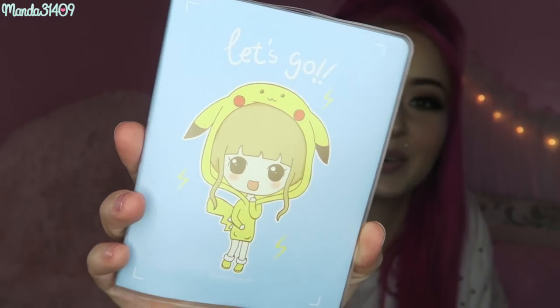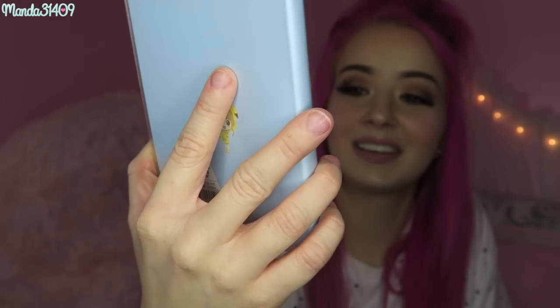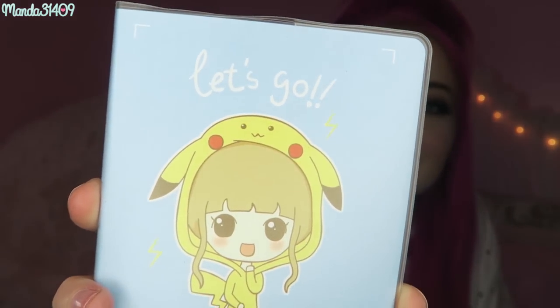Then we have a super cute little Pikachu — I think this is a little notebook. Yeah, it's a little diary notebook. It has a little girl in a Pikachu hoodie. It says 'Let's Go' at the top. Very cute. The pages look like so, and you can date them at the top, which is very cool because you could use this as a little journal or diary or what have you. Again, another good character item.